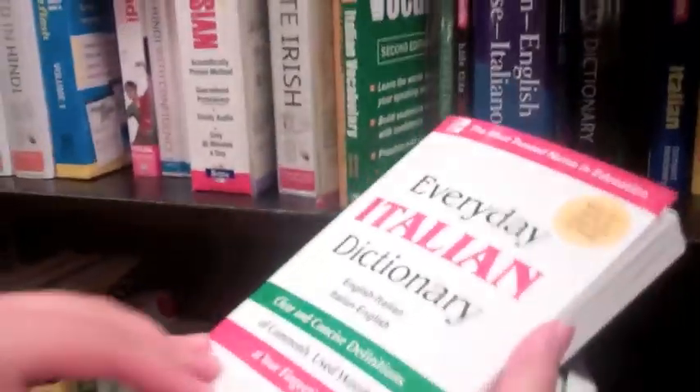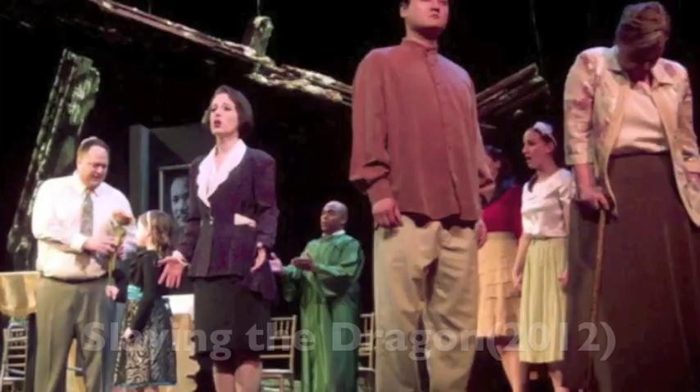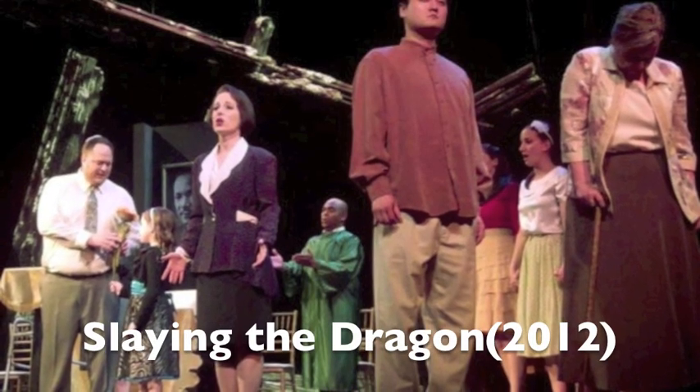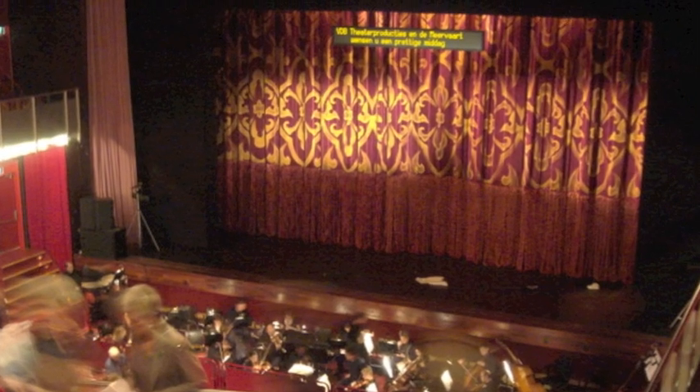If you're worried about understanding the opera, relax. Many are performed in English. In fact, CCOT often stages new American works, most of which have English libretto or text. Furthermore, CCOT provides supertitles above the stage for all foreign language operas.